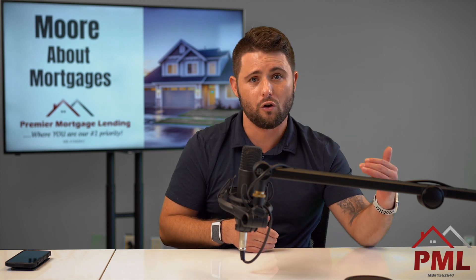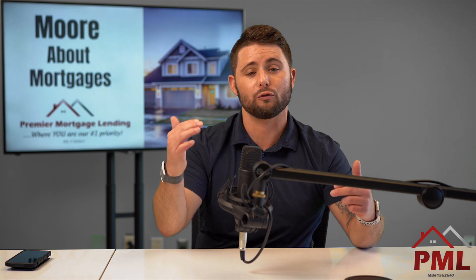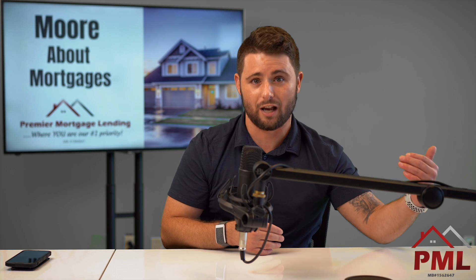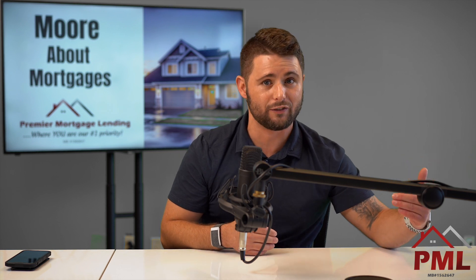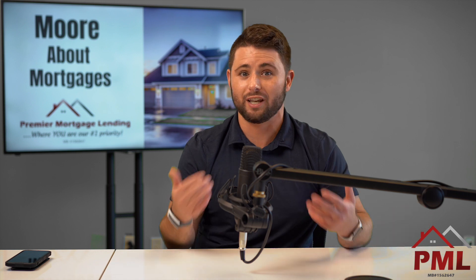So if you have an $8,000 student loan and a $5,000 student loan, you're looking at an $80 and a $50 respective monthly payment. However, if you have an $80,000 and a $20,000 student loan total balance, you're looking at an $800 payment and a $200 payment. So it can get substantial.